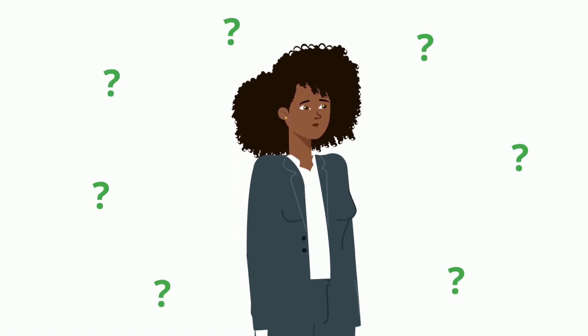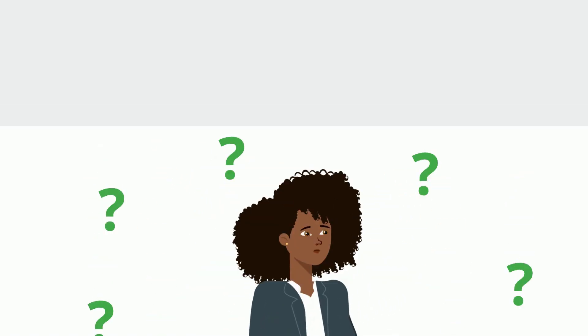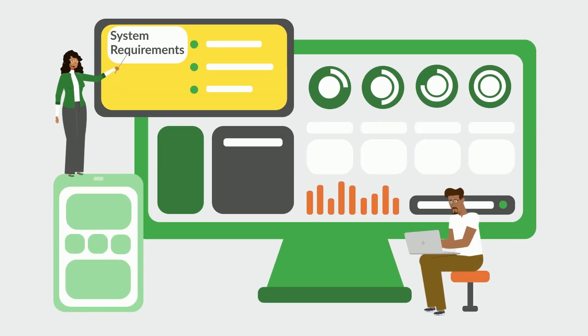If you don't know the specifics of your devices when it comes to their eligibility for Windows 11, don't worry. At Plow Networks, we can assess your eligibility for upgrading to Windows 11 with our endpoint management tools.